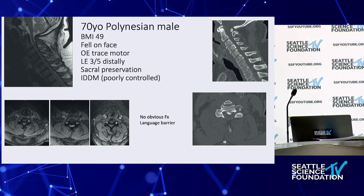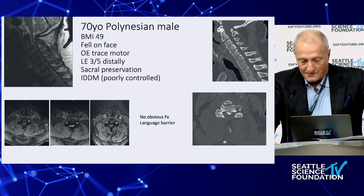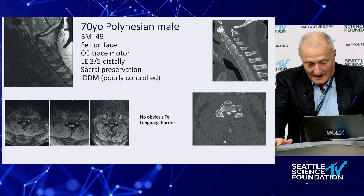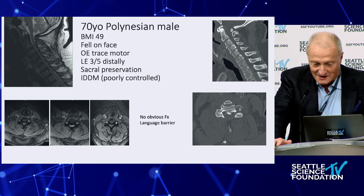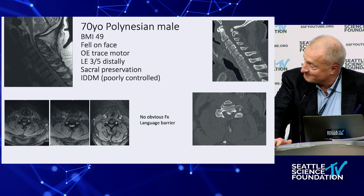70-year-old Polynesian male. This is a very large male — body mass index of 49. He fell on his face. He doesn't speak English well, he's from one of the smaller island systems. He has trace motor. There's a side differential because there's a strong suspicion he had a stroke either leading to the fall or related to it. He has sacral preservation, very poorly controlled IDDM, and no obvious fracture, but you can see the soft tissue envelope on the CT scan. On the MRI scan there's a certain amount of undulance. We have no plain films. There's a question of a stroke with a facial droop on one side, trace motor, lower extremities are preserved distally, and there's no fracture.